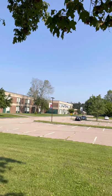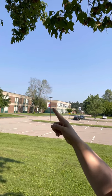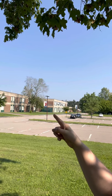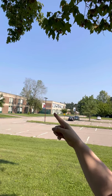So if you look in the distance, you will see this fenced area — this green fenced area — and that is actually the entrance. So we're going to head over there next.